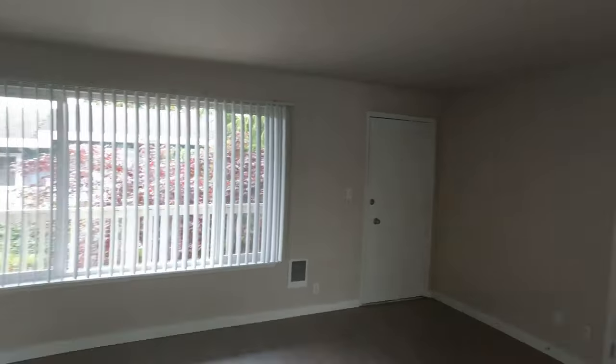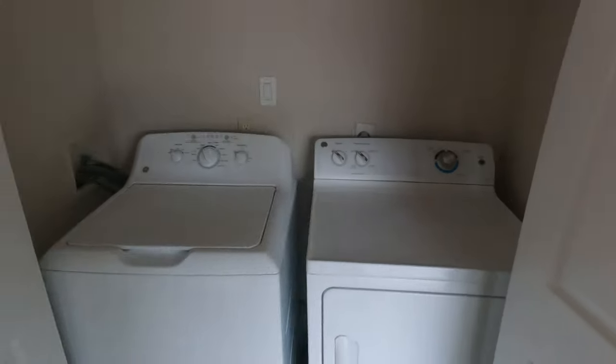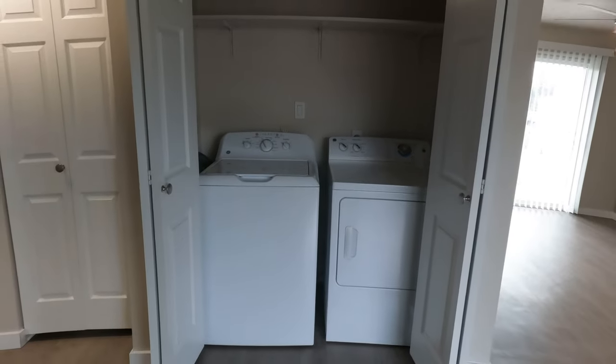And back into the living room, you have a coat closet and the washer and dryer. All units do come with washer and dryer, so laundry is super easy.